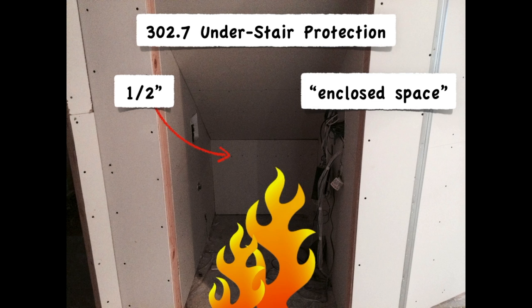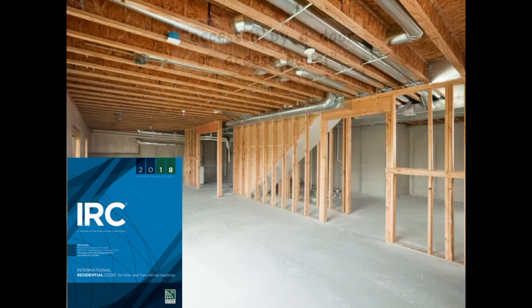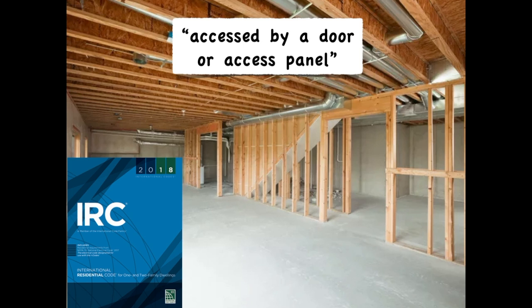Gypsum board protection. In the 2018 IRC, this section was clarified to say any enclosed space under the stairs that's accessed by a door or access panel. Examples like this were not meant to apply — the area beneath the stairs is not really enclosed in terms of fire. Smoke will rapidly escape this area and trigger the smoke alarm, unlike it would in a truly enclosed space under the stairs.